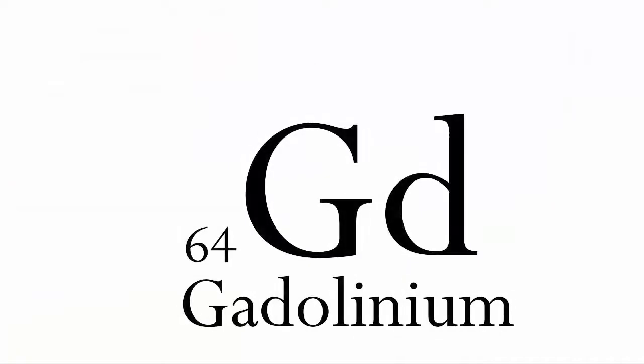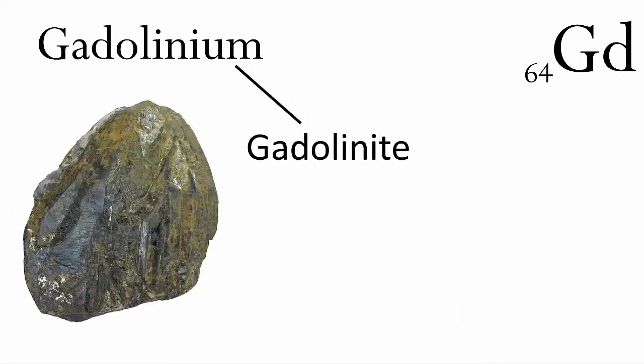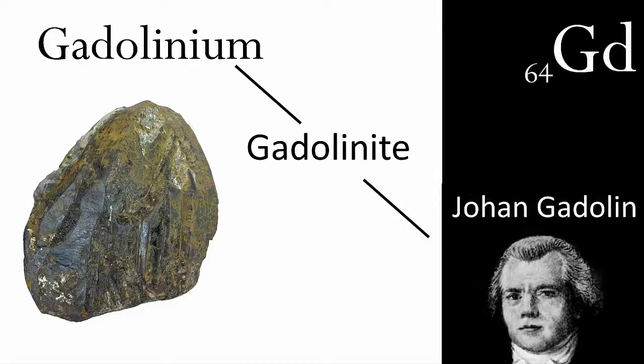64 is gadolinium. This is also named after a person — gadolinium is named after the gadolinium-containing mineral gadolinite, which is in turn named after the Finnish chemist Johan Gadolin, who had previously discovered the element yttrium from the same mineral when it used to be called ytterite. Today, anybody who has an MRI scan is injected with a gadolinium-containing compound that acts as a contrast agent.